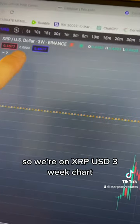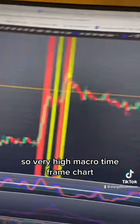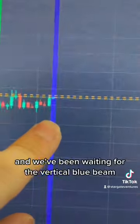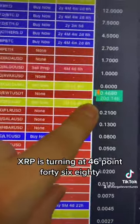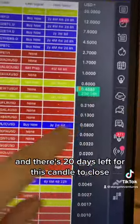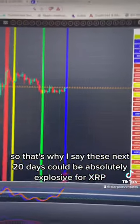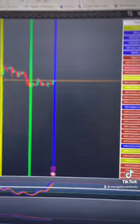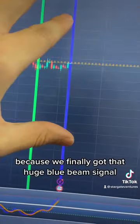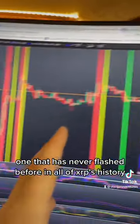We're on the XRP USD three-week chart — a very high macro timeframe. We've been waiting for the vertical blue beam, and we got it. Right now XRP is trading at $0.4680, and there are 20 days left for this candle to close. That's why these next 20 days could be absolutely explosive for XRP, because we finally got that huge blue beam signal — one that has never flashed before in all of XRP's history.